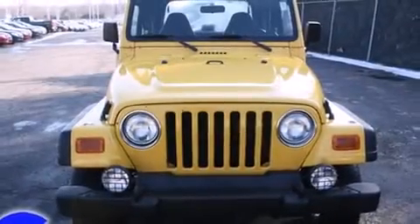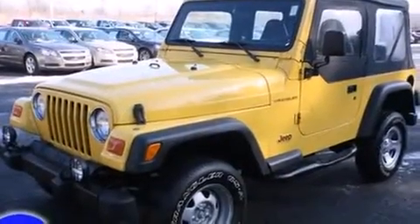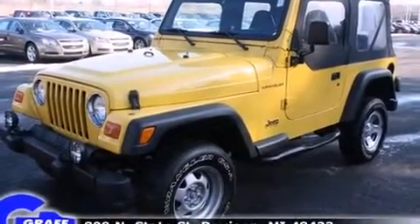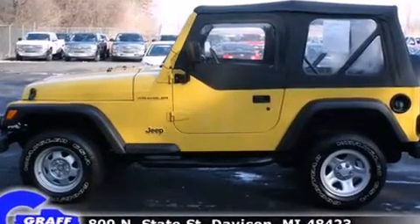Come test drive this 2000 Jeep Wrangler. Smooth gear shifts are achieved thanks to the 2.5-liter four-cylinder engine, providing a spirited yet composed ride and drive. Four-wheel drive allows you to go places you've only imagined.